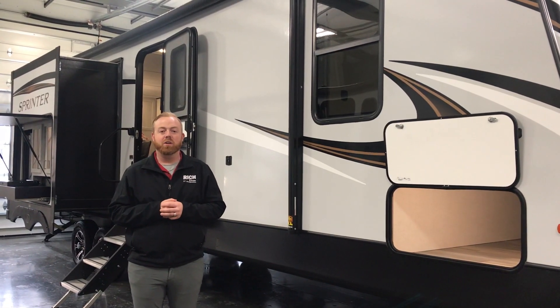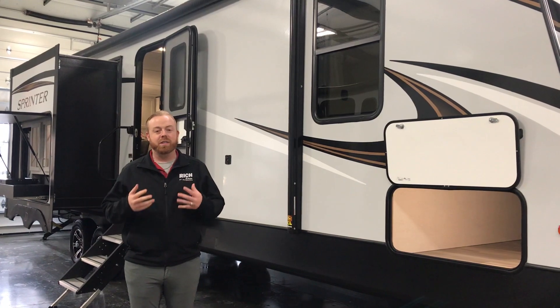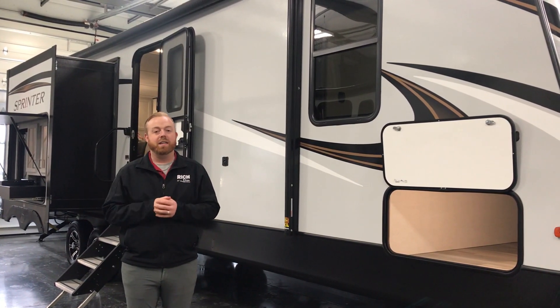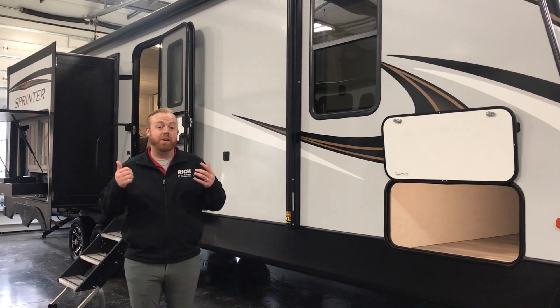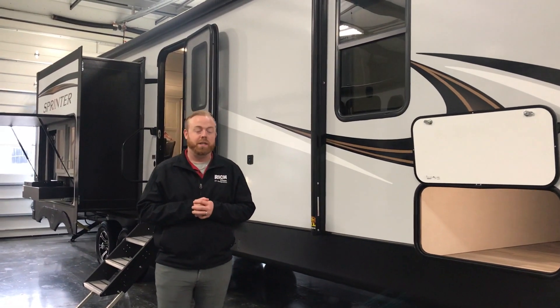This camper is just over 36 feet long and just over 8,800 pounds. This is an awesome camper. If you see me doing videos on Facebook, I love outside kitchens — outside kitchens and rear kitchens — and this actually has both. So just take a few minutes with me and let me show you what makes this camper so unique.